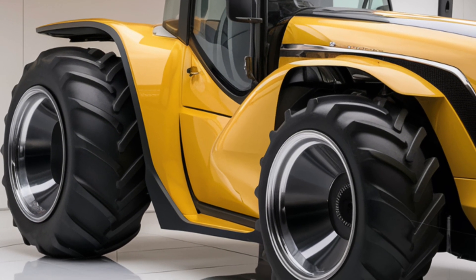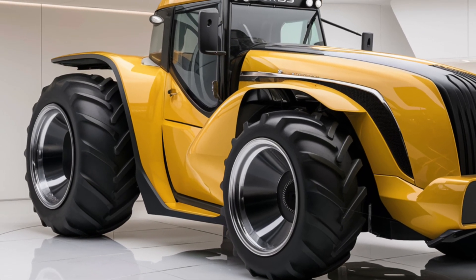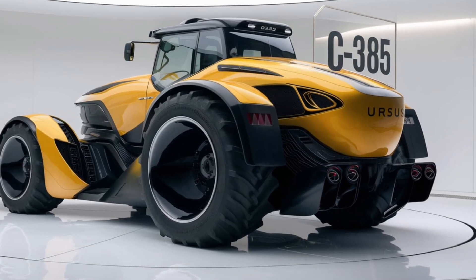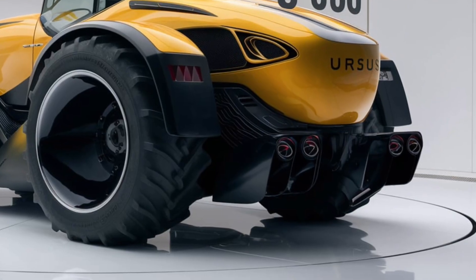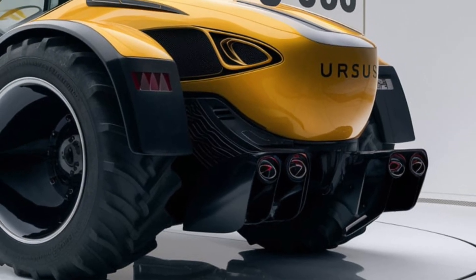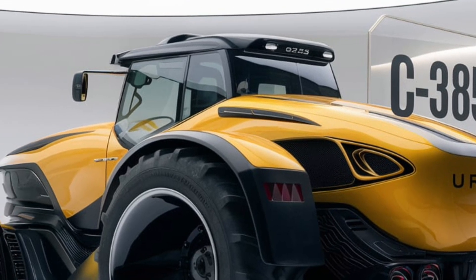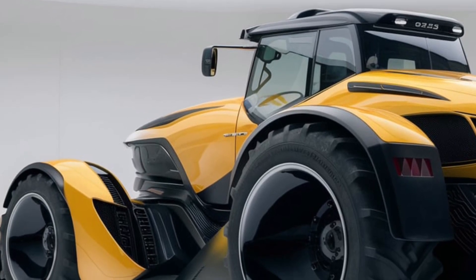Safety is a key consideration in the design of the 2025 Ursus C-385. The tractor comes with an advanced braking system that provides reliable stopping power, even when under heavy loads. The tractor is also equipped with a ROPS rollover protection structure, which enhances operator safety by reducing the risk of injury in the event of a rollover. The cabin is spacious and ergonomically designed, featuring a comfortable seat with a safety belt, intuitive controls, and excellent visibility of the working area.